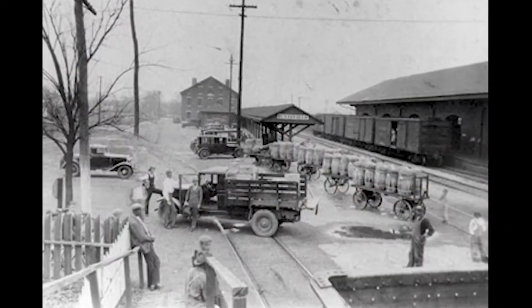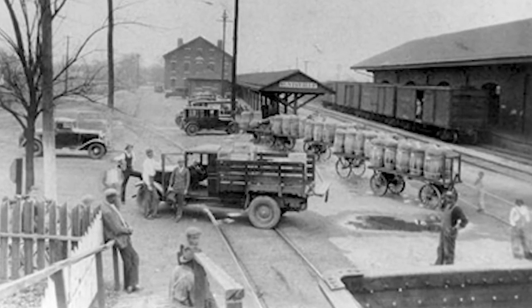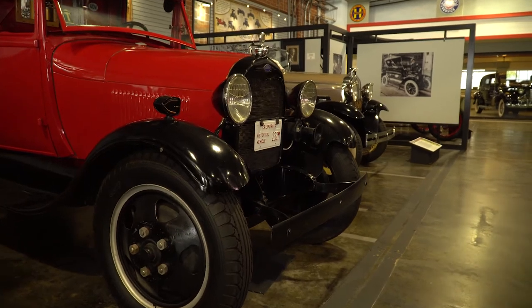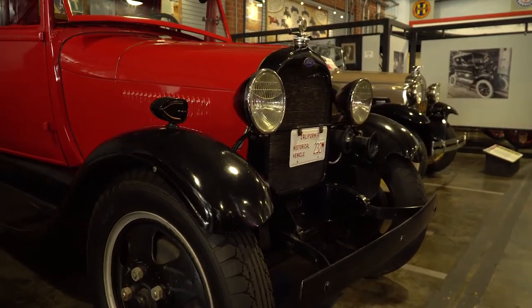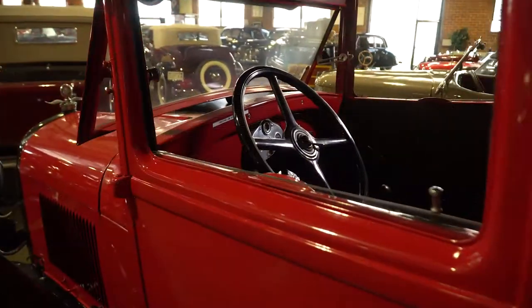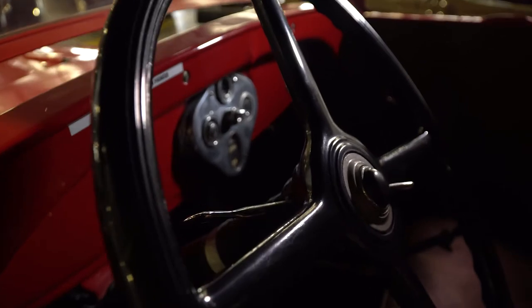I had been looking for a depot hack for several years and had not been able to find one. When I heard about a flatbed truck in Nebraska, I got in touch with the man who had done the restoration and he said, 'You want to buy my car, Fred?' He had called the car Fred, so we always call it Fred.